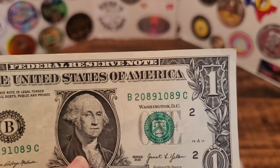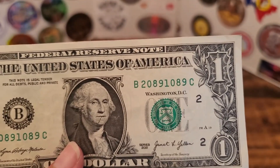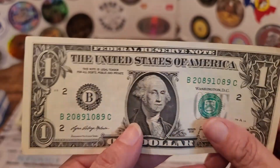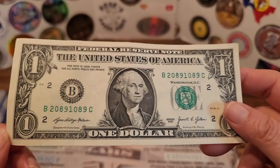20891089. Had that two been a one, or the one a two, we would have had a very nice repeater. The note is in really good condition, a couple of small folds, but nothing major.